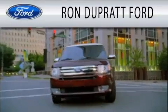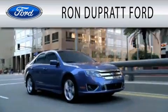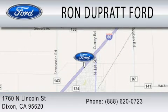Ron DuPratt Ford is dedicated to doing everything possible to ensure that the experience you have selecting your next vehicle is as pleasant as possible. We're located at 1760 North Lincoln Street in Dixon.